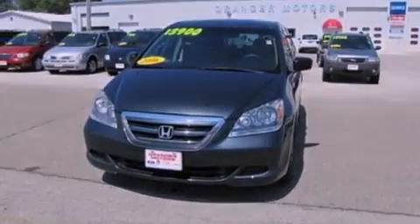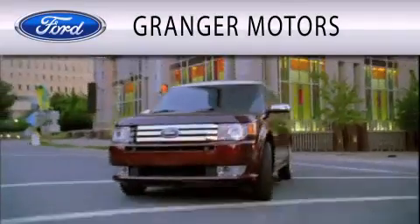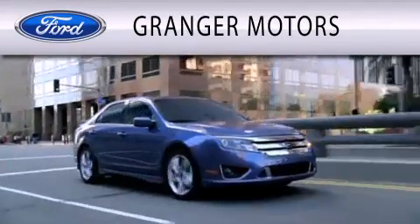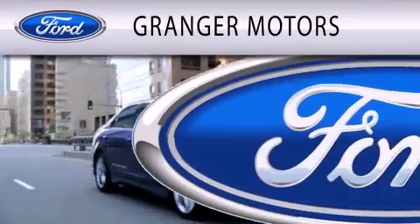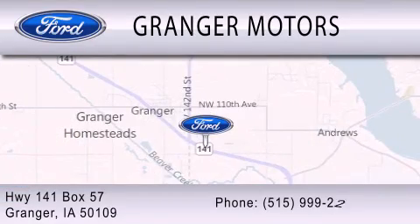This vehicle won't last long at this price. Call and arrange a test drive now. Granger Motors is dedicated to doing everything possible to ensure that the experience you have selecting your vehicle is as pleasant as possible. We are located at Highway 141, Box 57 in Granger.